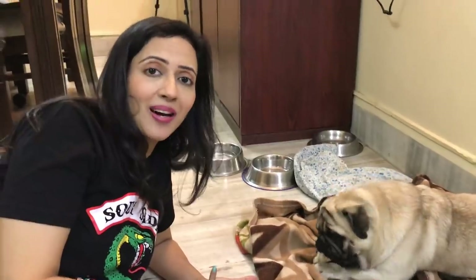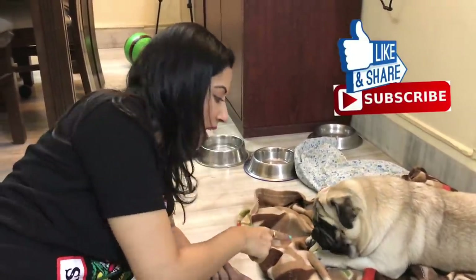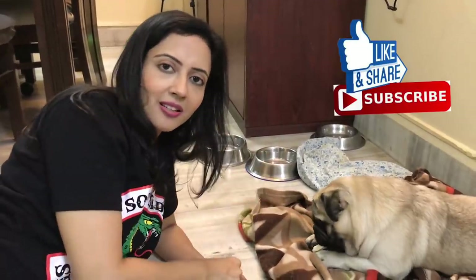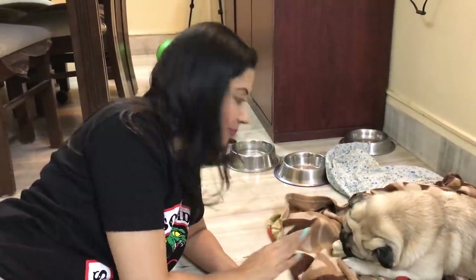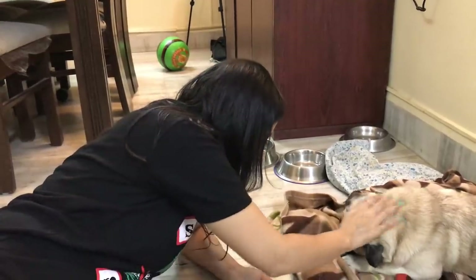That's it in this episode with Simba. I hope you enjoyed it. If you liked it, do like, share and subscribe to Simba's Bug Life. This treat will be gone by tomorrow — as I told you, he will sleep with it the whole night. And for one second, no one can remove this. Say hi! Now, cut it!